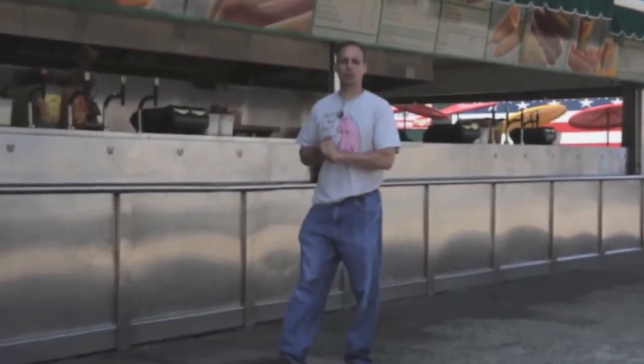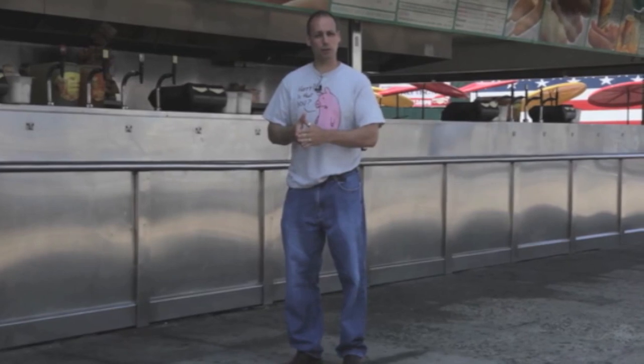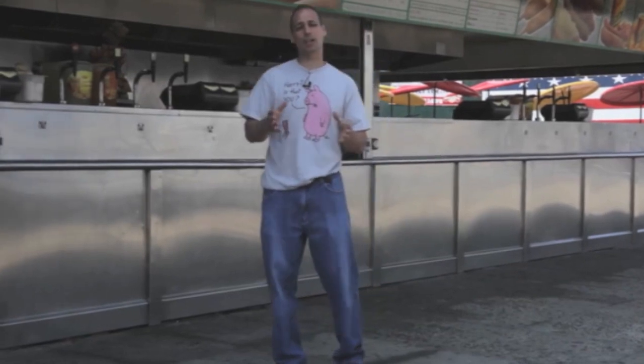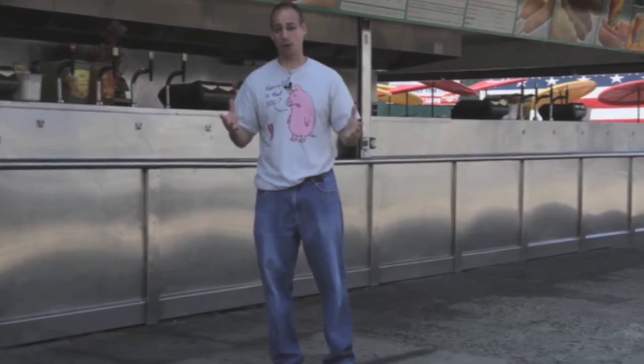Hi, welcome to Taste This TV. I'm Chef Joe Simanera. Today is the Frankfurter, or the Hot Dog, or the Wiener Show. It's got so many names, mostly established in New York. The American hot dog has become an icon to ball games, picnics, and just favorite snacks and neat times of America.